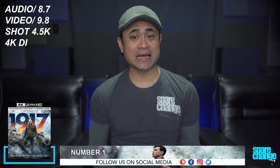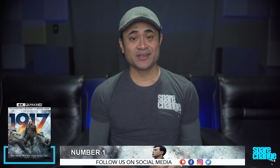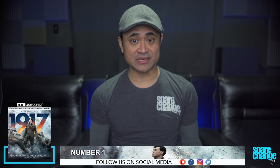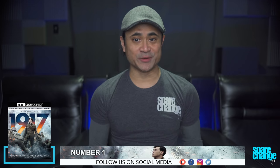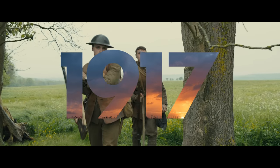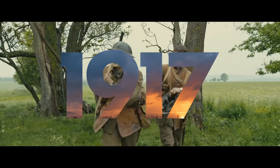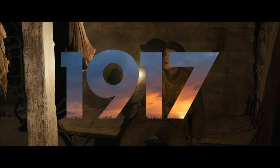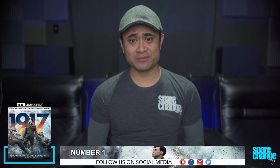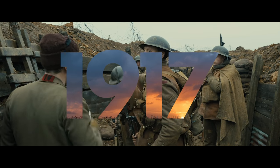And topping the list at number 1 is 1917. We gave this an 8.7 for audio and a 9.8 for video. It was shot in 4.5K with a 4K DI. I totally forgot about this movie when I did my mid-year list, so it probably would have been number one too. This is just one awesome, detail-rich movie — everything from blades of grass, dirt and debris, strands of hair, pretty much everything looked amazing. The only thing that was suspect would have to be the digital rats. As for the look of the film, it's not exactly a very colorful one — it's mostly earthy tones, a lot of browns, greens, and beige.